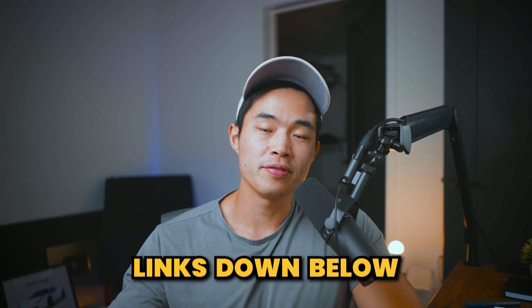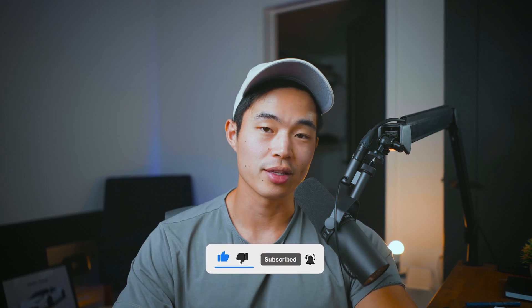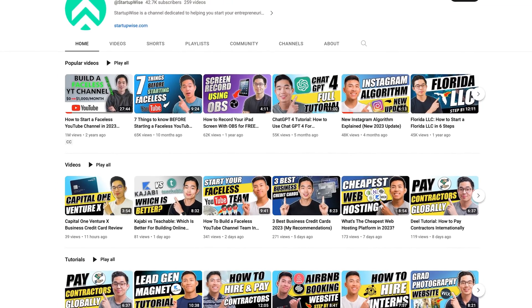That's it for this review of SiteGround. Overall, I highly recommend them. If you do want to support the channel, feel free to use the link down below — we do receive a small commission if you use that link, and it helps us create more free videos just like this. If you guys enjoyed the video, make sure to hit that like button and also subscribe for more content. This whole channel is dedicated to helping you guys build your business. Thank you so much for your time and I'll see you in the next video.